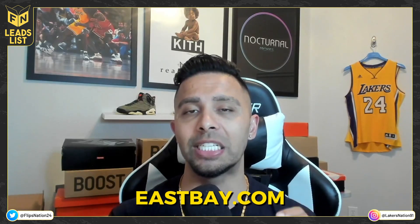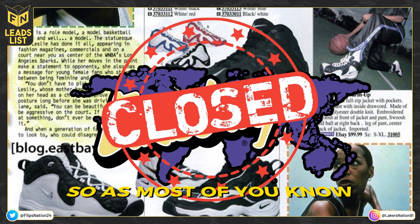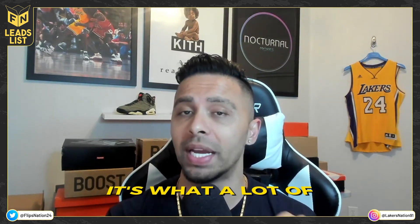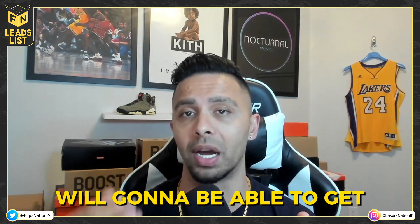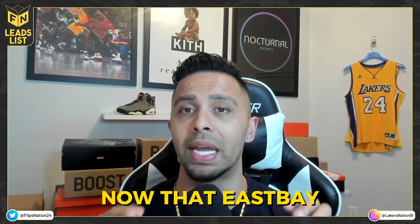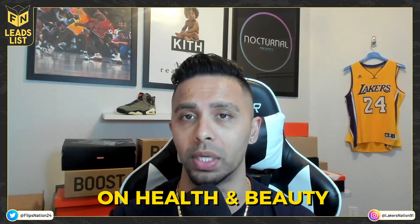Earlier this year, Eastbay.com, the online retail site, closed down. As most of you know, it's what I used to get ungated on Nike back in 2021, and it's what a lot of other Amazon sellers used as well. This led to a lot of questions from new sellers wondering how they were going to get ungated on Nike now that Eastbay is no more. I'm making this video to show you there are other ways to get ungated on Nike as well as health and beauty.